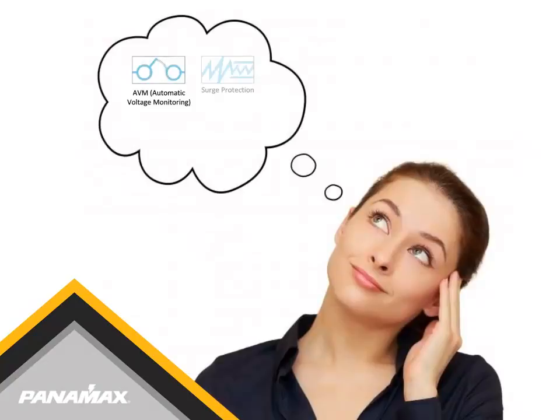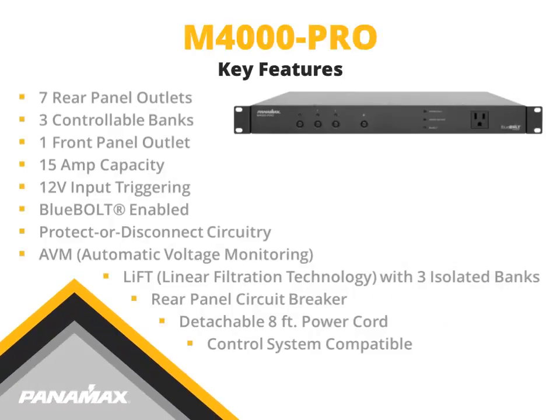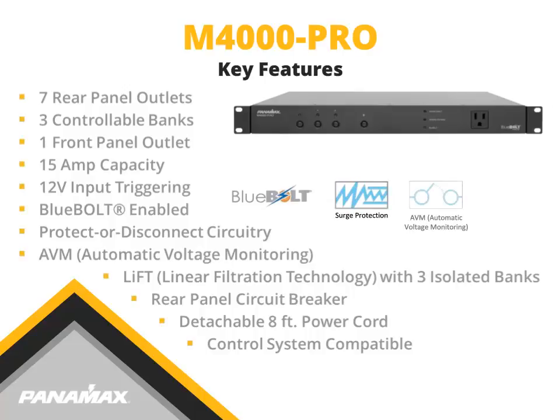Imagine all these patented technologies and conveniences built into one component-sized product. Panamax is pleased to introduce the M4000 Pro. The M4000 Pro features seven rear panel outlets assigned to three controllable banks, one front panel outlet, 15 amp capacity, 12 volt input triggering, Bluebolt capability, Protect or Disconnect circuitry, Automatic Voltage Monitoring, three isolated banks featuring linear filtration technology, a rear panel circuit breaker, an eight-foot detachable power cord, and is control system compatible, allowing third-party control systems to easily integrate the M4000 Pro.